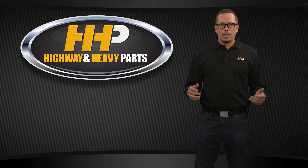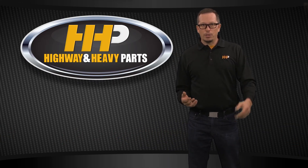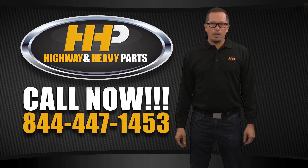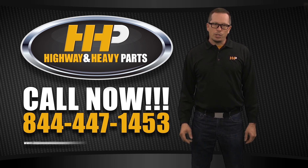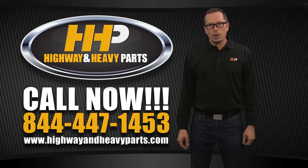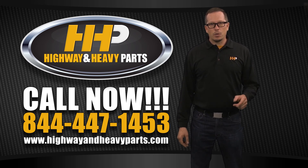If you've got more questions on refurbished, remanufactured, or rebuilt, give us a shout at 844-447-1453 or check us out on the website at www.highwayandheavyparts.com. From diagnosis through delivery, we're Highway and Heavy Parts.